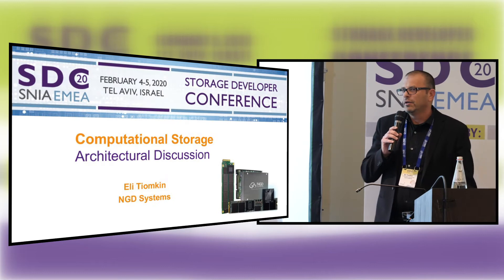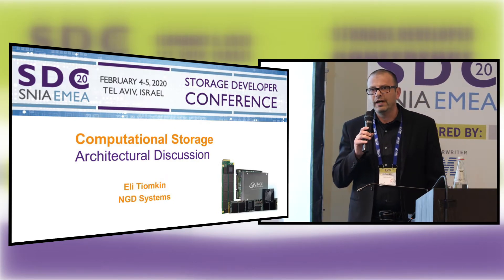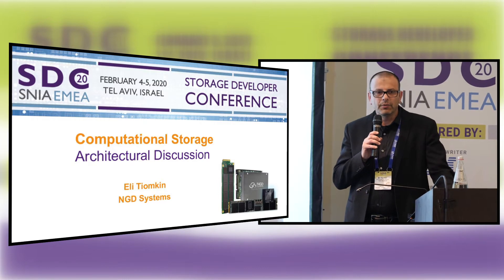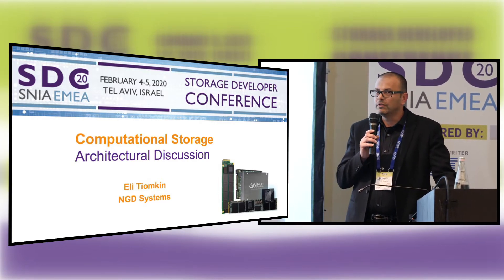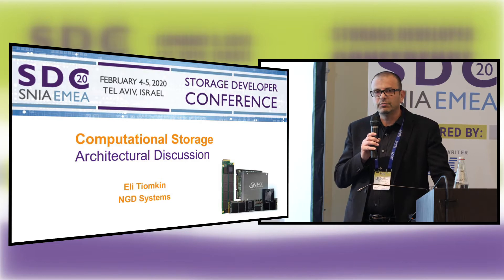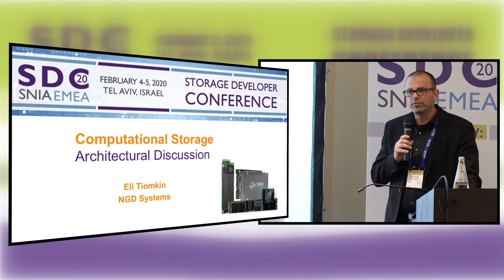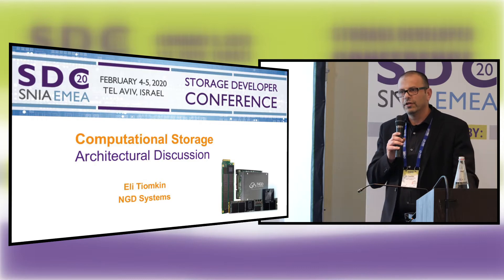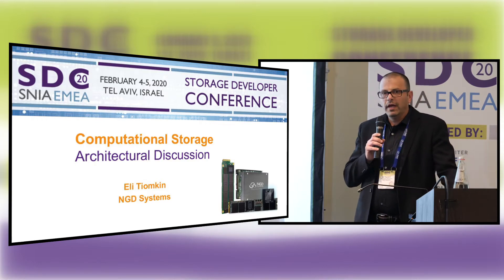I'm here to start talking about computational storage. I'm from a company called NGD Systems, located in Southern California. Let's start with storage. A storage device was designed to do three things: read, write, and erase. Hard disk drive, SSD — they do those same functionalities at different speeds, different power envelopes, volumetric density, but they can read, write, and erase. Those are the three functions they are meant to do. Computational storage adds another function: compute.